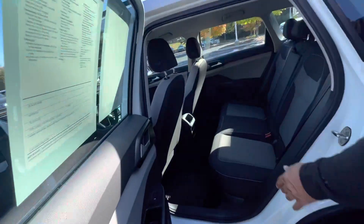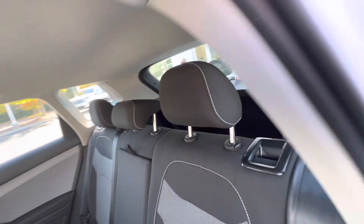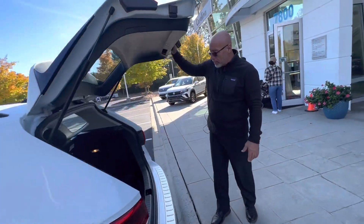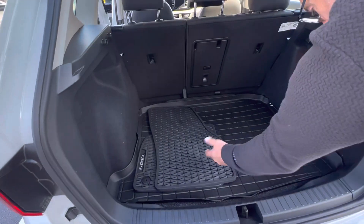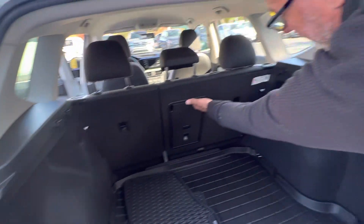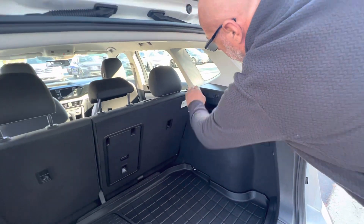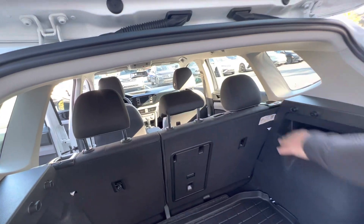You can fit two adults back here very comfortably, and it does have some good trunk space as well. This one still has the rubber floor mats included, and the muddy-buddy mat in the back. There's a center pass-through in the rear seats, and these seats do fold forward and lay down if you needed the extra room.